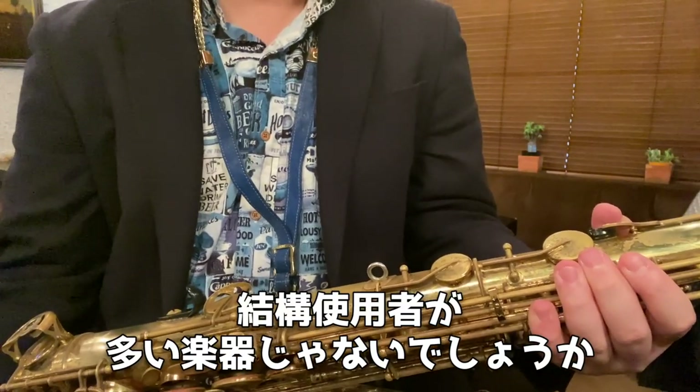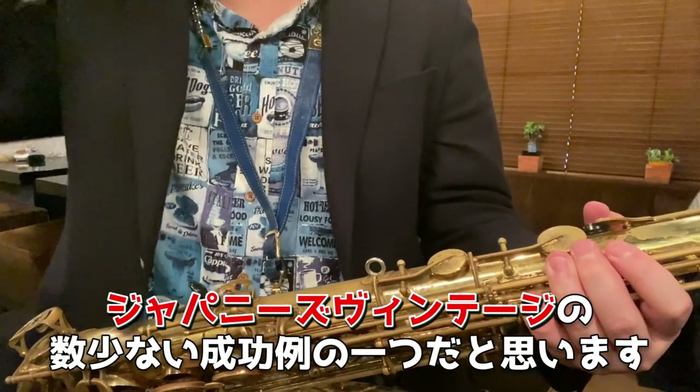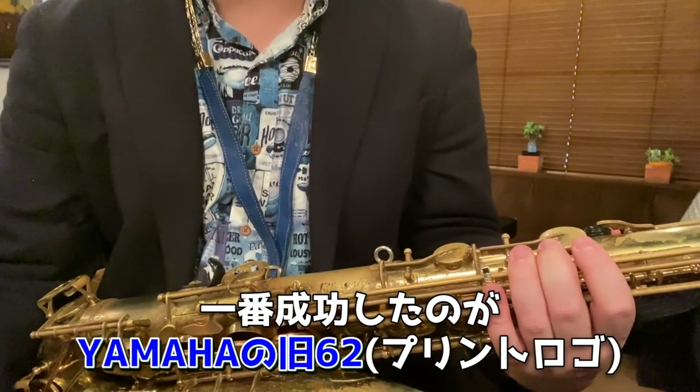これはサーバー880、エリモナという楽器ですね。ジャズの世界では結構有名な楽器でして、使用者が多い楽器じゃないでしょうか。比較的ジャパニーズヴィンテージとして成功したものってほとんどないと思うんですけど、成功したモデルの一つだと思います。一番成功したのがヤマハの62というモデルですね。Q62プリントロゴのものでソプラノRと共に大成功しています。